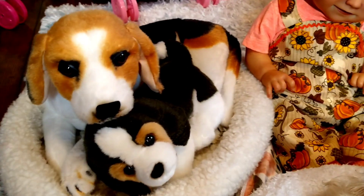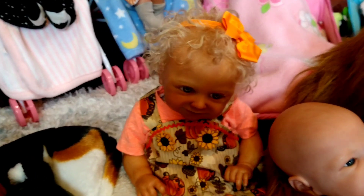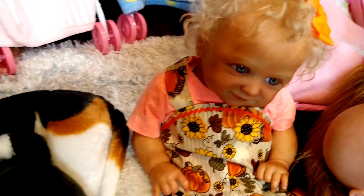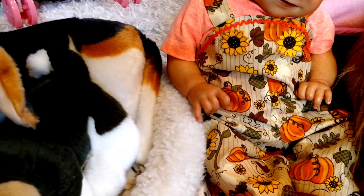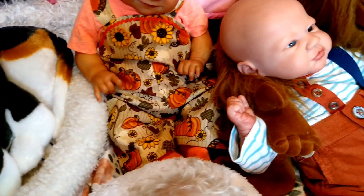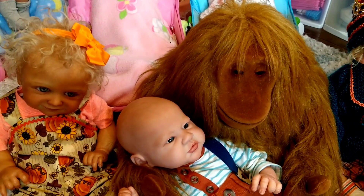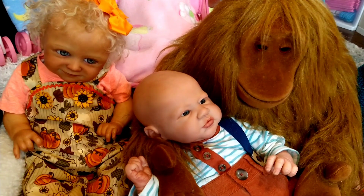Next to them we have little Annie, and Annie's wearing the color orange. She's got a real pretty orange hair bow in her hair and she's wearing a little overalls outfit that has little orange pumpkins all over it, with coordinating orange socks. And then next we have Ollie — Ollie's an orangutan and he's been so helpful in the nursery lately.